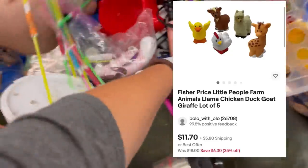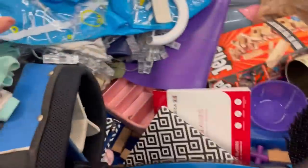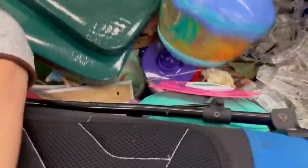Those were some Fisher Price Little People — I always pick those up. Sometimes I sell them individually; a lot of times I put them in small lots. You'll see in my goodwill bins videos that I like to dig to the bottom and find all the toys that everybody leaves behind.